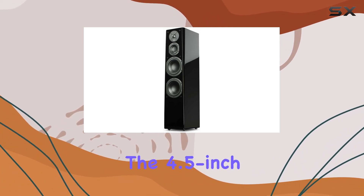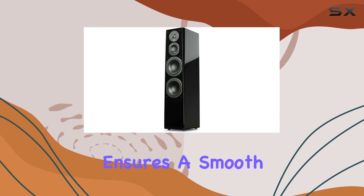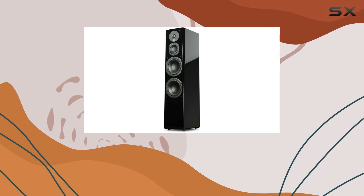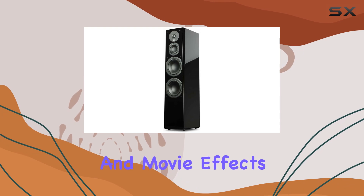The 4.5-inch mid-range driver, housed in its sealed compartment, ensures a smooth, precise, and coloration-free mid-range. Meanwhile, dual 6.5-inch woofers handle the low-end with articulate and effortless bass, making instruments and movie effects come to life.